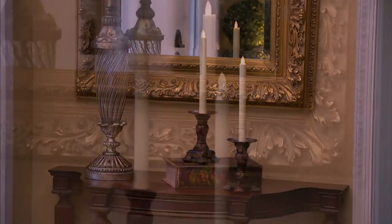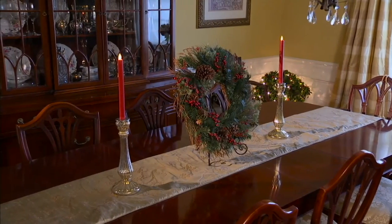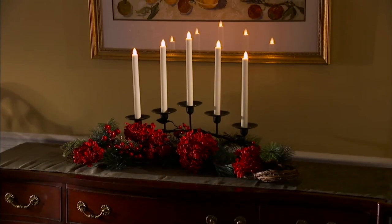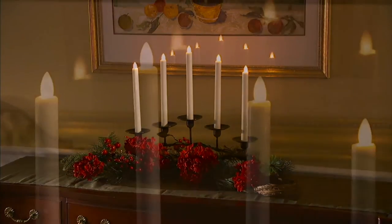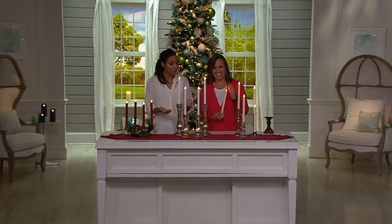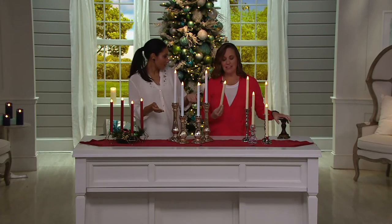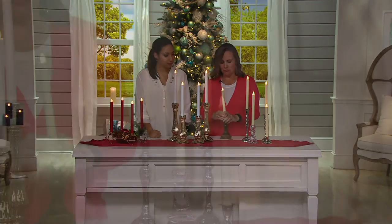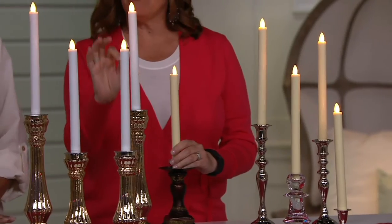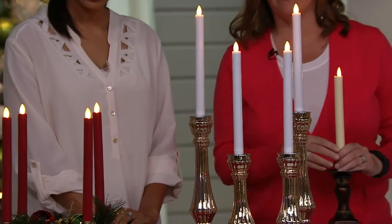From a distance it truly looks like a burning candle. You would not know otherwise until you get right up on them. You get the glow, you get the movement, and Candle Impressions technology — real innovators when it comes to flameless candles — they've done it again. Just choose your color in this set of four: the cream, which is your soft white, so creamy and warm with a beautiful warm tone; then the beautiful classic white, which is really fresh and sharp; and then the red — you could use this all year long and they're going to fit in all the holders.